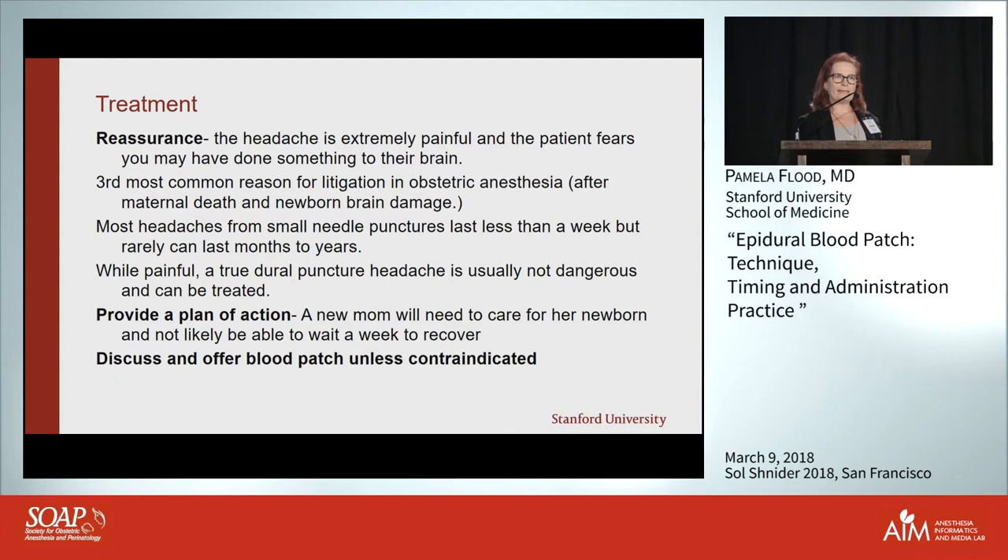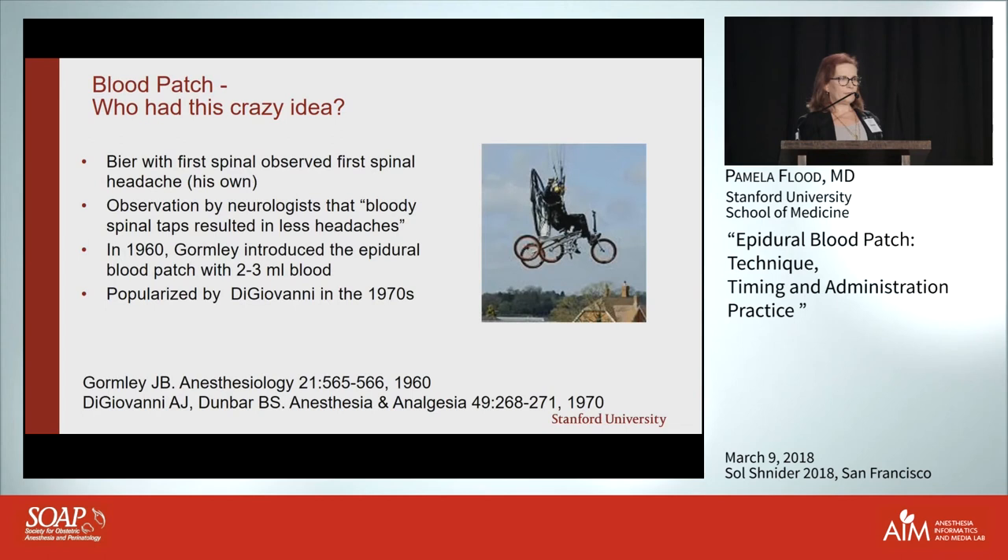But if you've already presented it and they've had time to think about it, it seems a lot more reasonable. Whose crazy idea was it? Interestingly, it was neurologists — who get a lot of these spinal headaches — who observed that when they had a bloody tap they were less likely to get a spinal headache than with a clean tap. The first report I know of was Gormley.